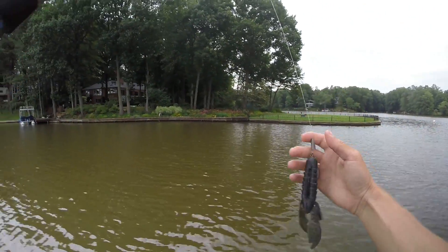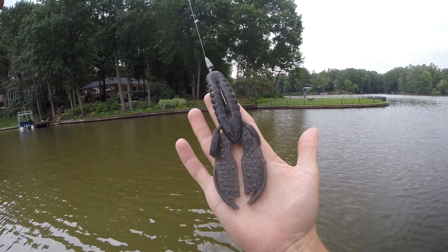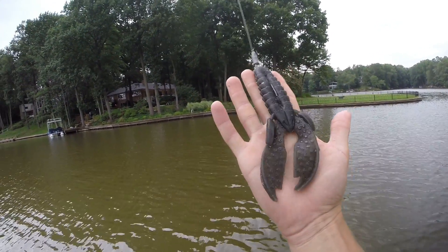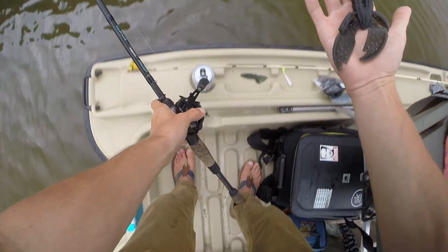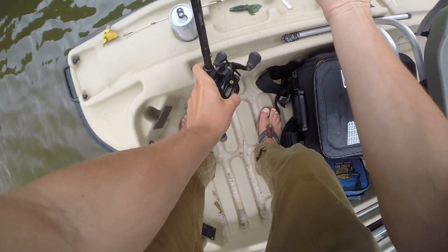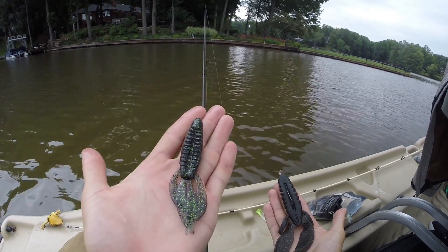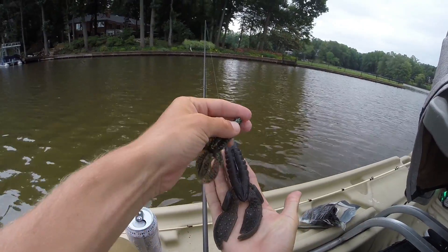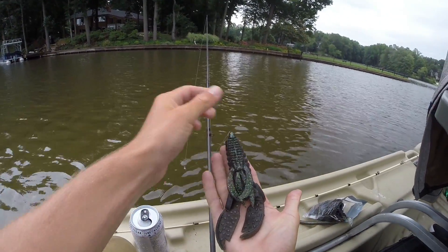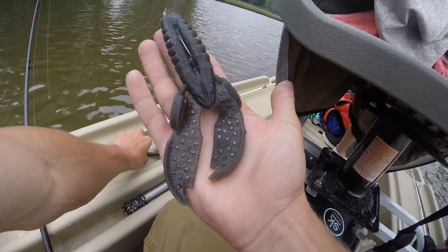I really don't know if you guys can get the full effect of how big this bait is — it's freaking gigantic. Let me find a bait people would know for comparison. Here we go: that's a regular-size Pit Boss, I think these are four inches. It fits on the whole body of this thing. Here's a five-inch Senko.